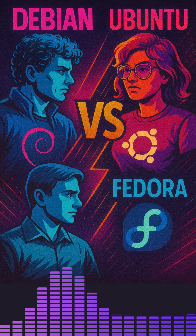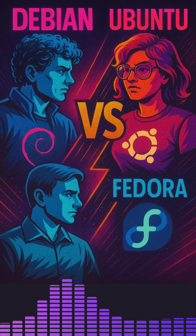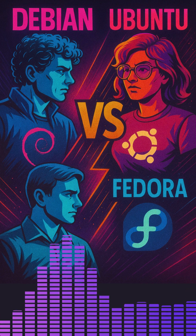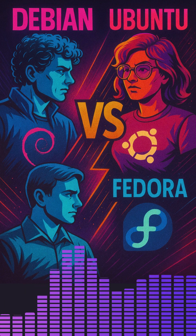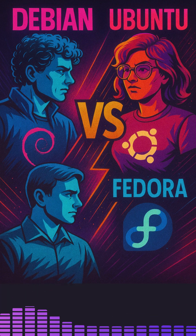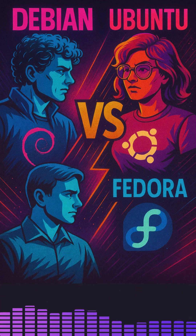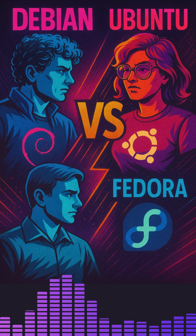Hello everyone and welcome to this in-depth comparison of three of the most popular Linux distributions: Debian, Ubuntu, and Fedora. Whether you are a developer, system administrator, or a newcomer to Linux, choosing the right distribution can greatly impact your workflow.